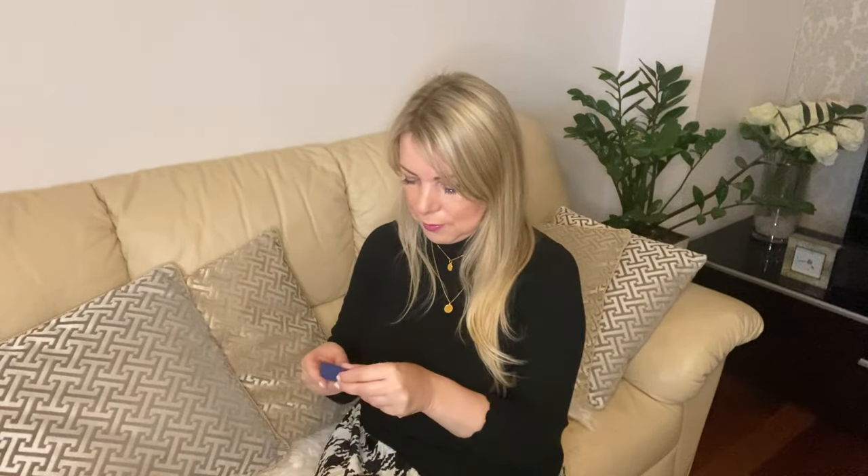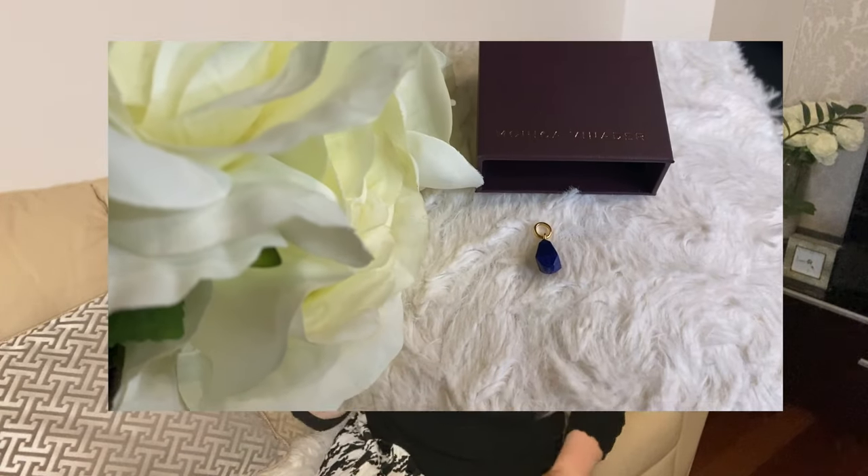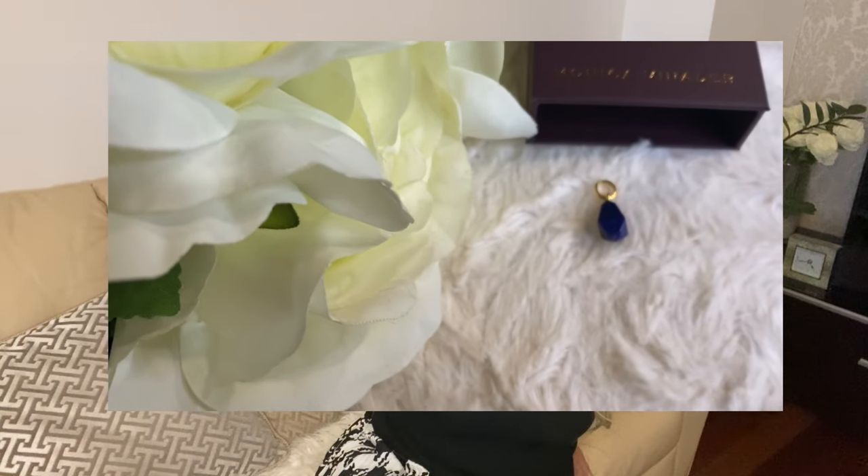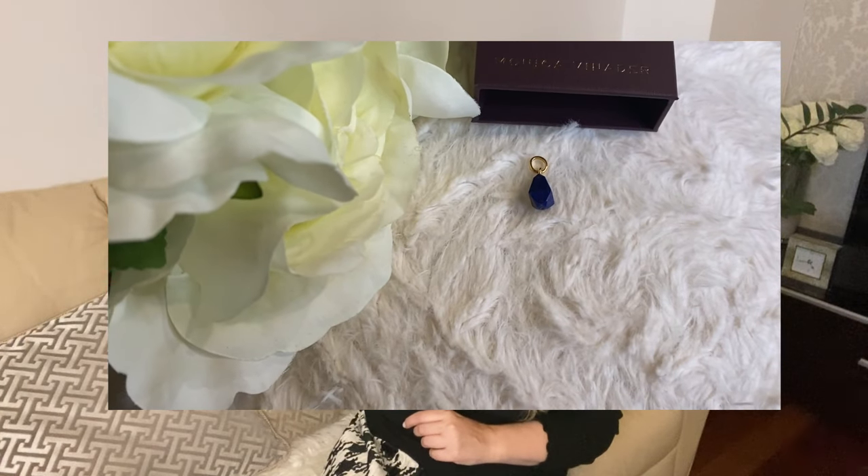The next item — the second one. It is the Doina pendant charm with gemstone. So we have the pendant charm — it looks like this. Very beautiful. If I'm wearing anything blue, it will just elevate the look so much.